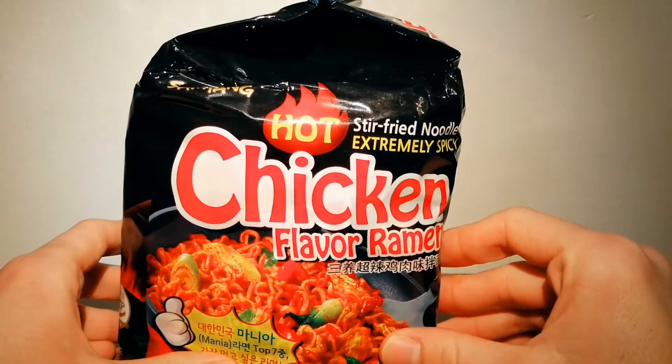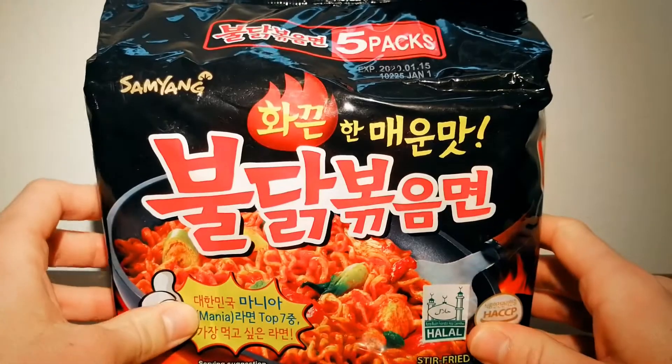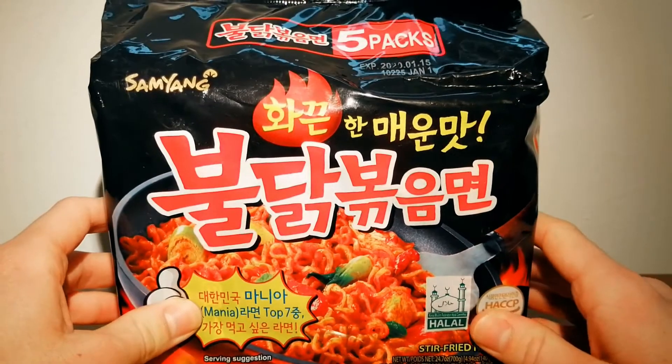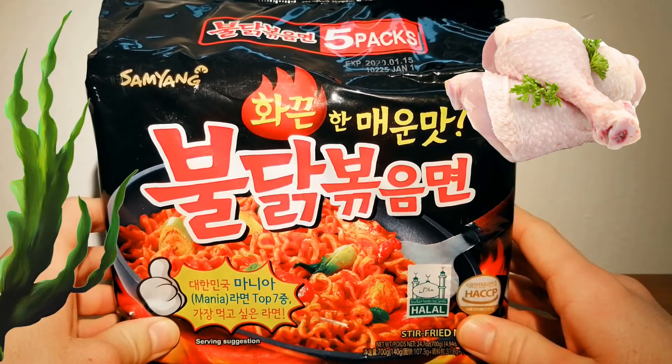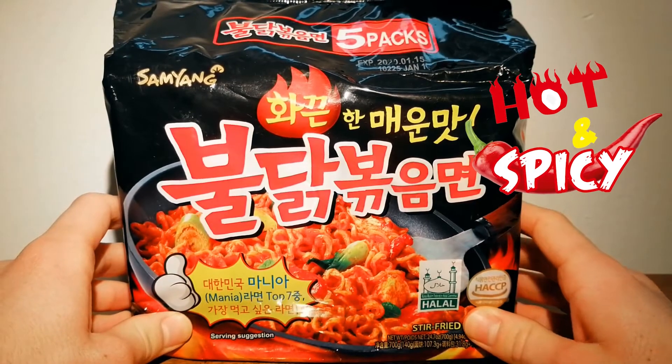As indicated on the package, this ramen is chicken flavored, though the spice does come out very strongly. Some might say it's overpowering, but that will be up to you to decide. I'd say you can really taste the chicken, seaweed, and sesame flavors, but this ramen is definitely spicy.